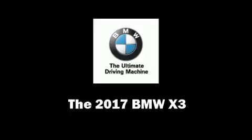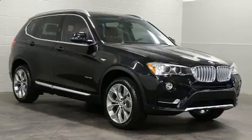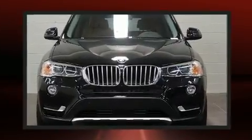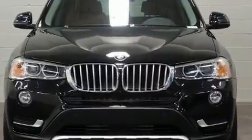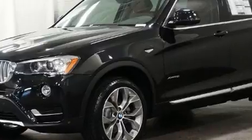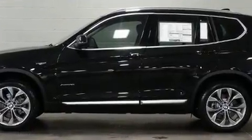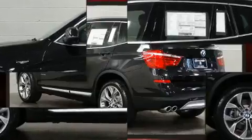The 2017 BMW X3. Smooth gear shifts are achieved thanks to the two-liter four-cylinder engine, and for added security, dynamic stability control supplements the drivetrain. All-wheel drive provides for safe passage regardless of road or weather conditions. A turbocharger further enhances performance while also preserving fuel economy.